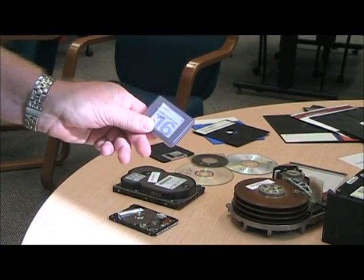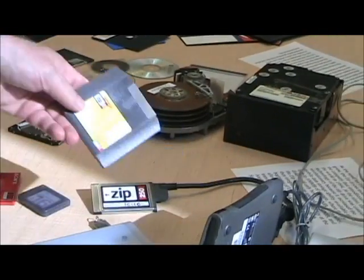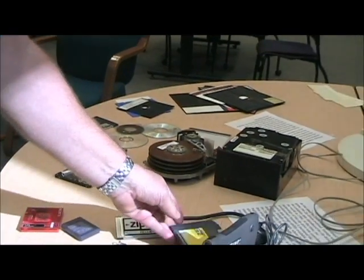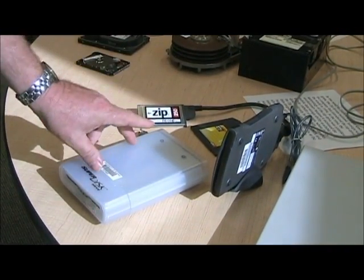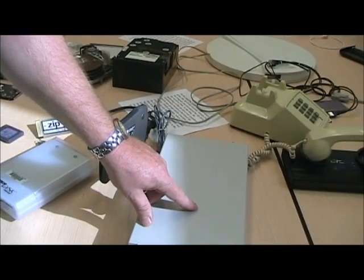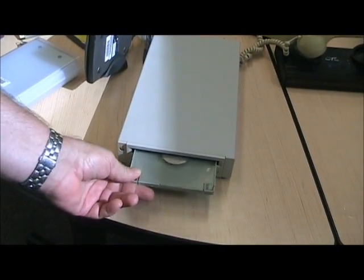This is a little 16-megabyte SD card. We then moved into the zip drives — this one was capable of 250 megabytes, which was large at that time. This was an iMation SuperDisk, which held 120 megabytes. And as time progressed, we moved into the CD disk player. This one probably held a disk of about 650 megabytes.